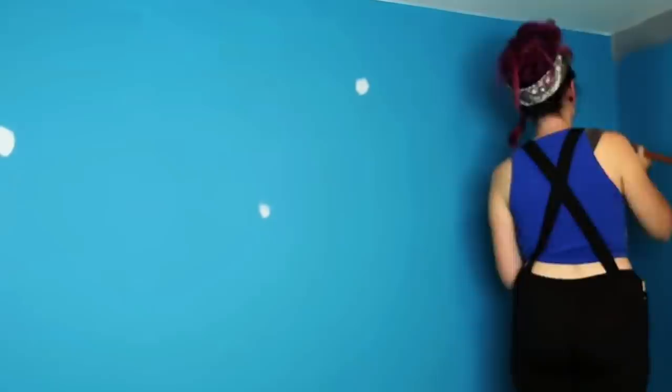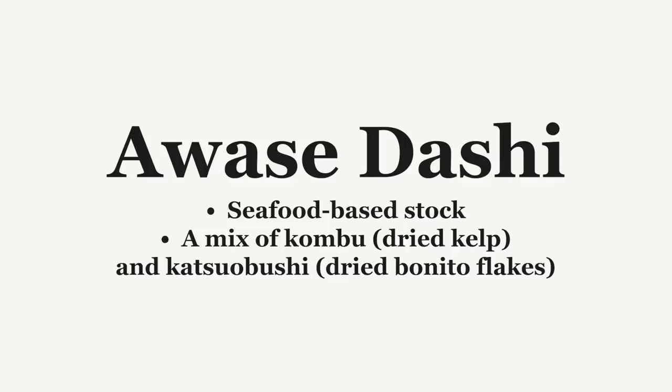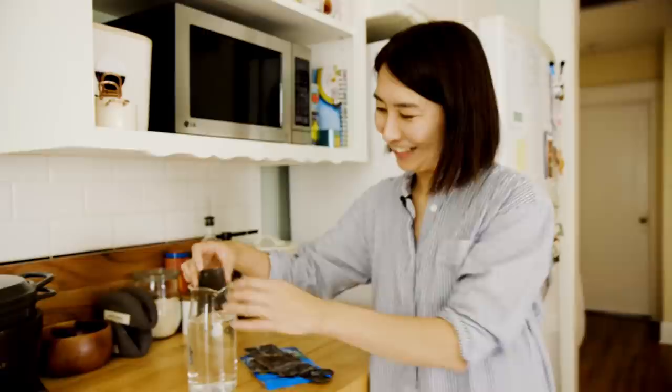We are going to make miso soup first. To make miso soup, you have to make dashi. I feel like dashi is almost like a primer when you're painting — you use primer so the real paint color shines. Dashi doesn't have a lot of flavor by itself, but if you use it with miso, it kind of shines. We are going to make awase dashi using kombu and katsuobushi. You put a piece of kombu in cold water and just extract the umami.